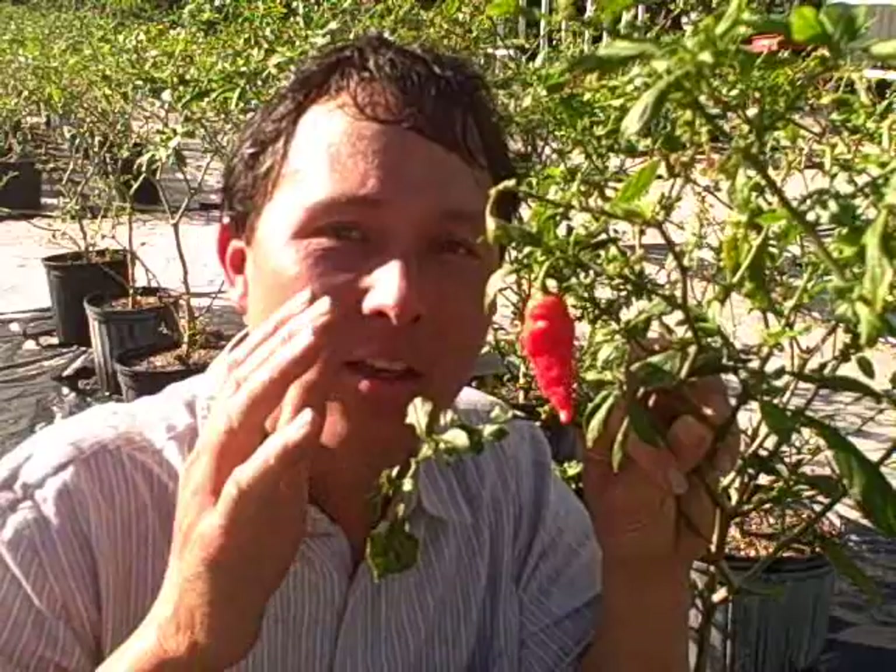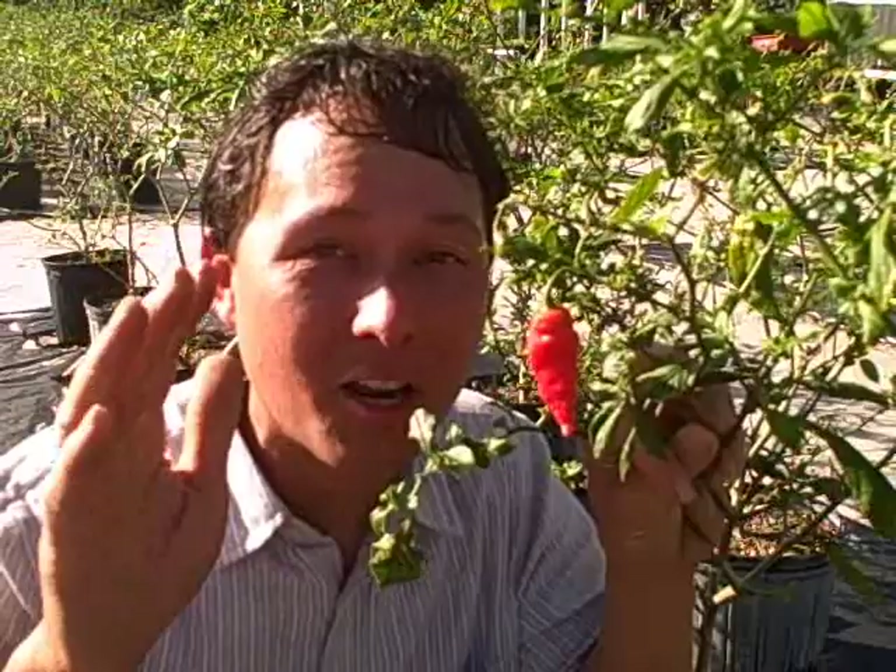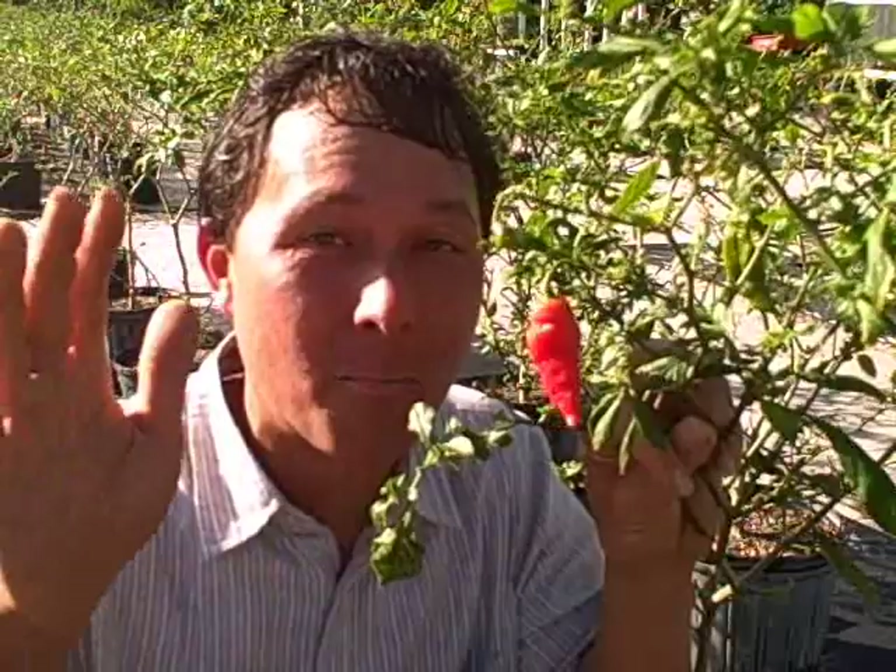Nonetheless, the other way they sell besides the whole dried pod is in the powder form. And if you want to have the world's hottest pepper, I would encourage you to grow them and make powder, or just buy the powder pre-made, because you can dose out just a small bit — maybe a couple of grains — and that's going to be enough pepper to definitely spice up all your food.